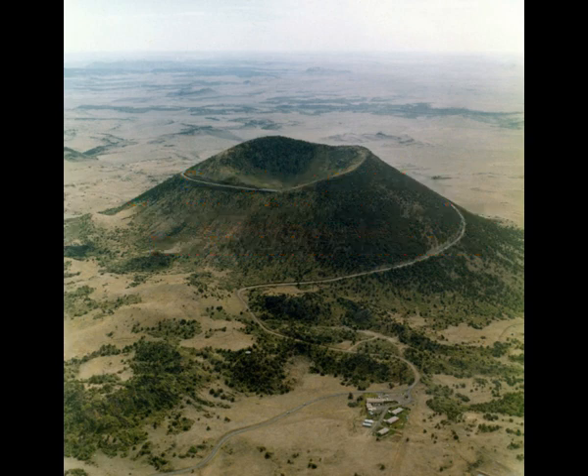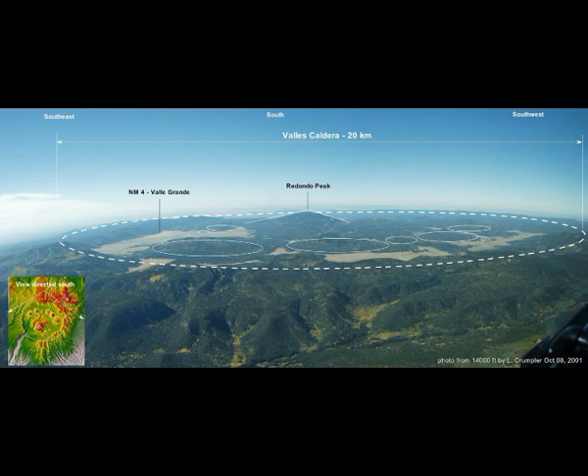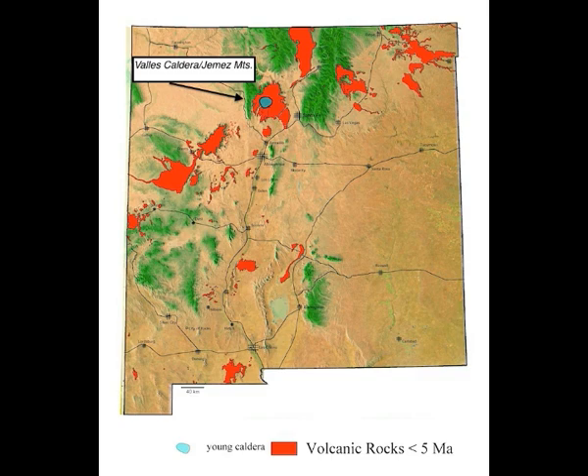This is Valles Caldera and you can see the formation of it from the air — how huge it is. This is just sitting north of Albuquerque, New Mexico. This is the volcanic field right there and Valles is right there around 12 o'clock, with volcanic rocks all around it.